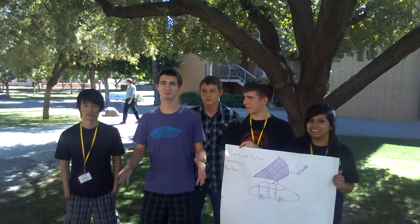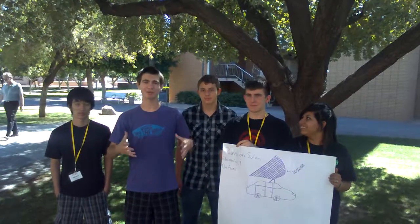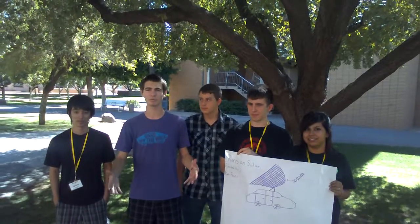We're Team Awesome from the Summer Transportation Institute here at ASU, and we've found a problem that we think needs to be remedied. So many cars run on fossil fuels that are inefficient and horrible for the environment.